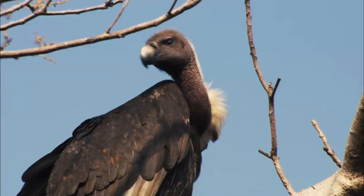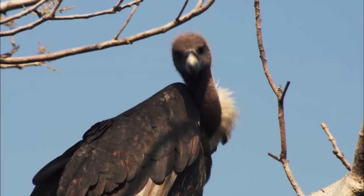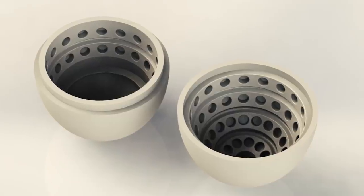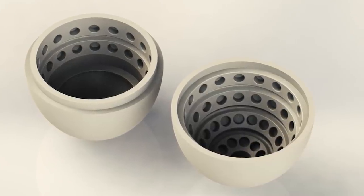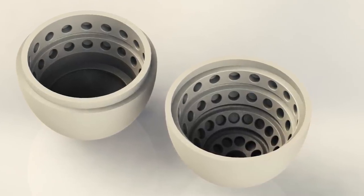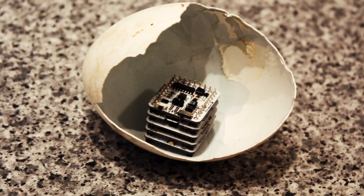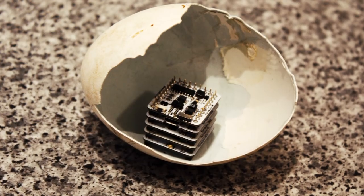This is a majestic vulture, and its kind is in serious trouble. But this 3D-printed egg could help save it. It doesn't look like much, but it's packed with sensors that may unravel the mysteries of incubation and help save endangered species.